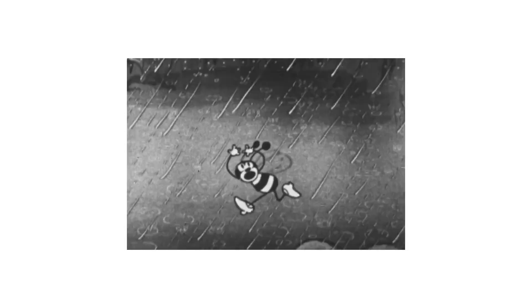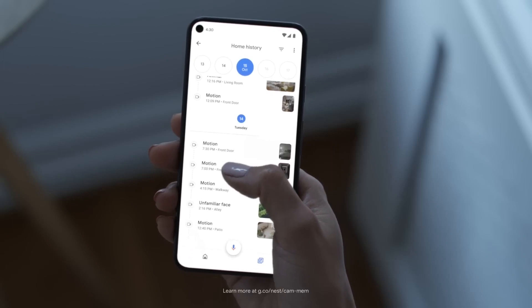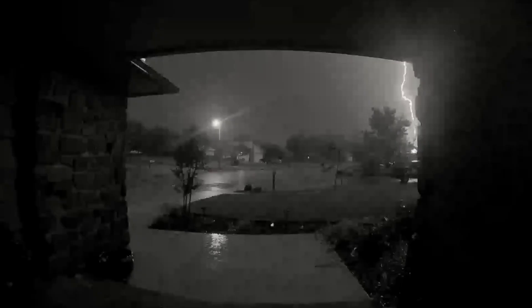Now say a storm passes through and the power and Wi-Fi go out. All good. Nest Doorbell's battery lets it record even when the power's out. It can store up to an hour of recorded events on its local memory, so once the Wi-Fi's back, you can see how your house handled the storm.